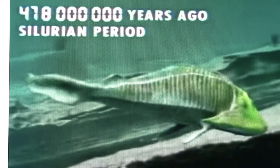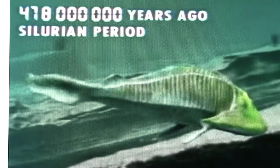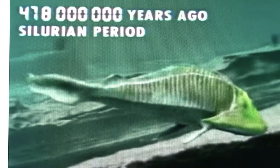Pikaia was a primitive chordate from the Cambrian period found in Canada, dating to around 500 million years ago. Haikouichthys and Haikouella were prehistoric chordates from the same period, discovered in China. Haikouichthys is regarded as the first true fish.